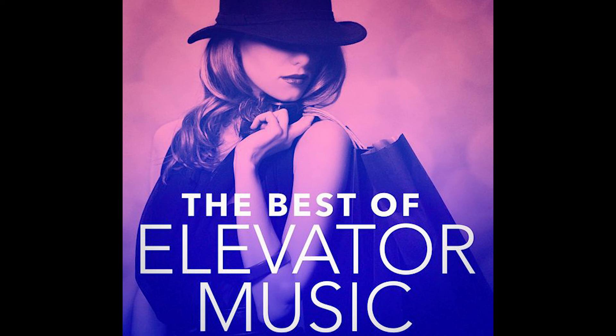Mood Media, the corporate owners of the Muzak brand, officially retired the brand name in 2013, though it is still very commonly used in the popular vernacular.